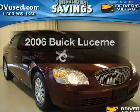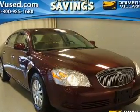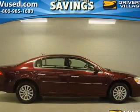Introducing the 2006 Buick Lucerne. If you're looking for a first-rate auto, this one could be yours today.